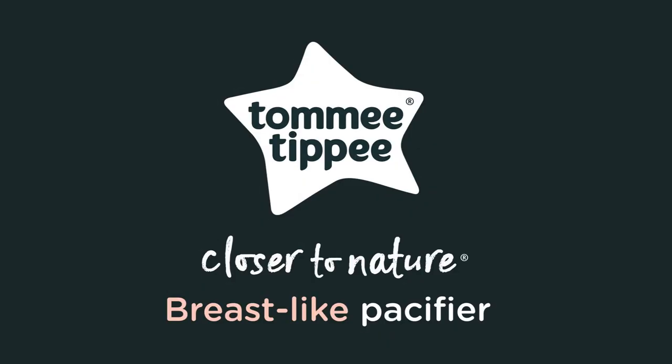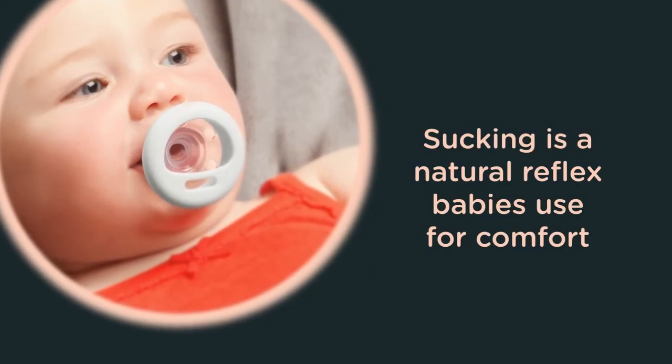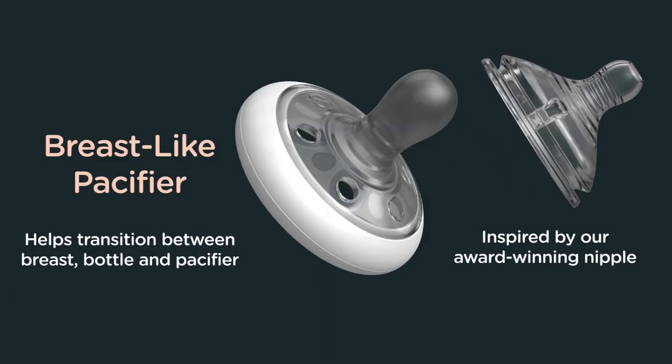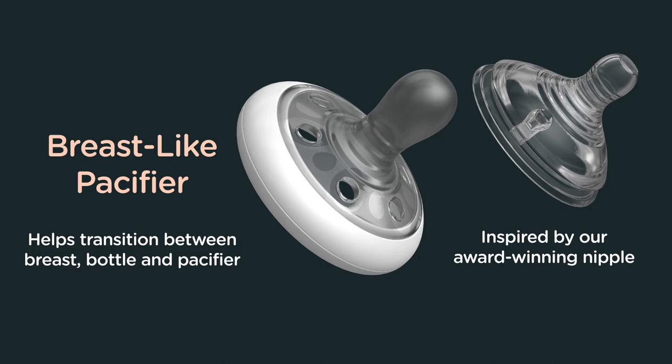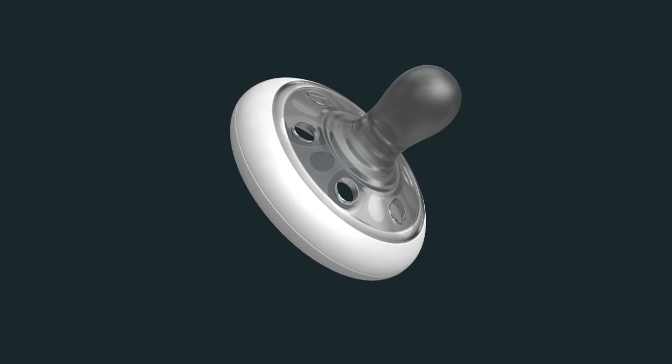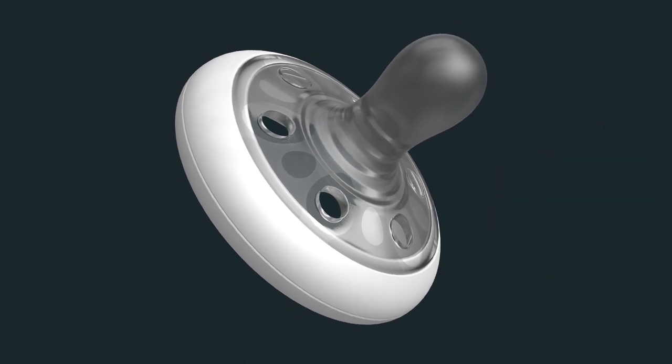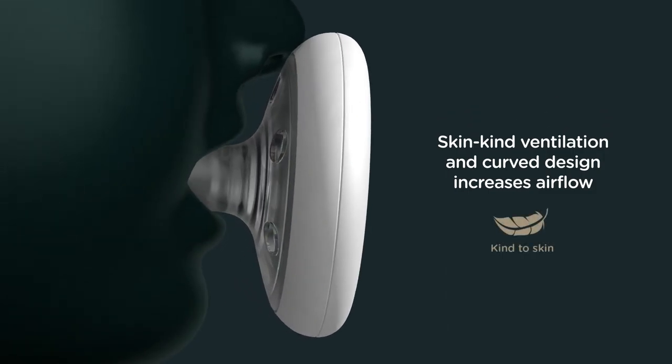Number ten: Tommy Tippee Woodland Wonders breast-like baby pacifier. Sucking is a natural reflex babies use for comfort. This breast-like pacifier helps with the transition between breast, bottle, and pacifier. Inspired by their award-winning nipple, the specially designed silicone can stretch, flex, and move just like mom's breast skin. Kind ventilation and a curved design increase airflow.